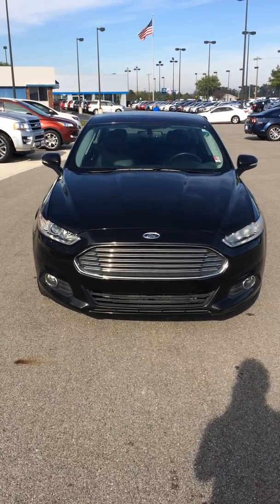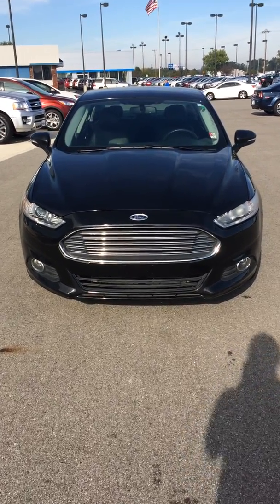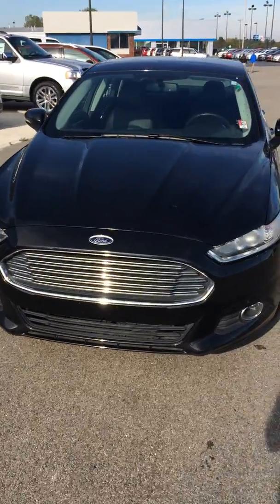Hi Tiffany, this is Ty Preston with City Auto Mall here in Columbia City. I'm going to show you the 2014 Ford Fusion you inquired about.